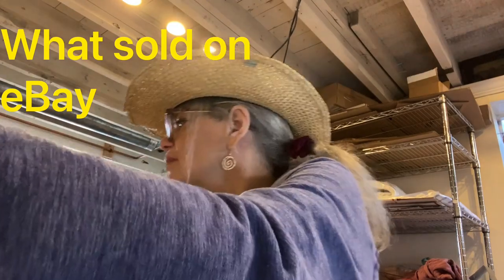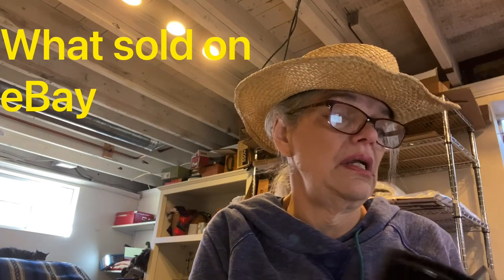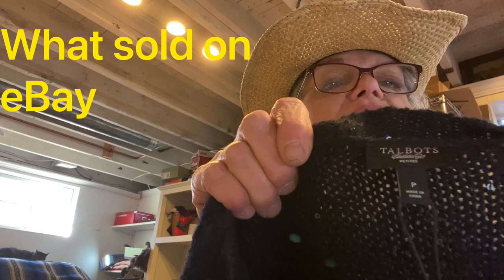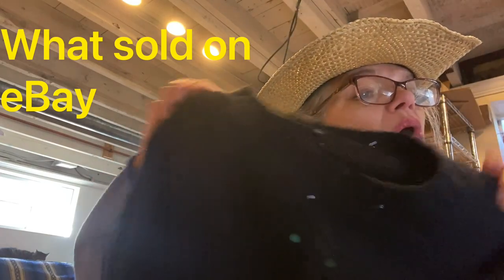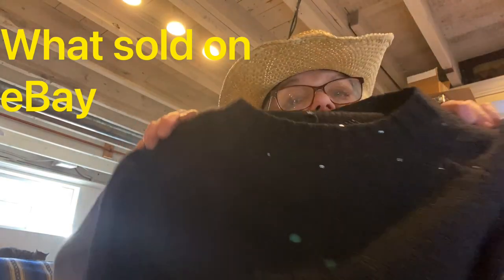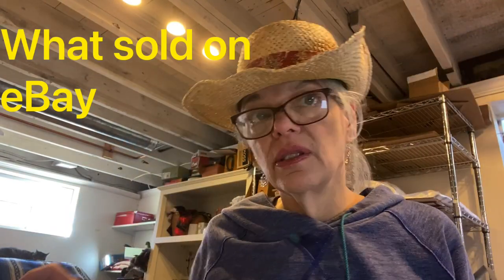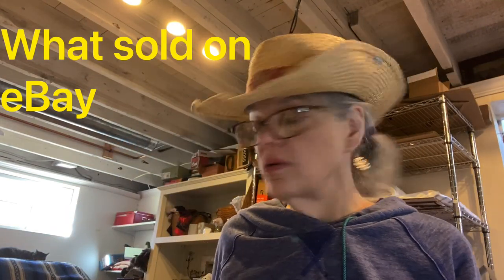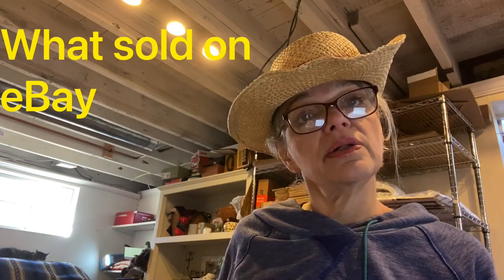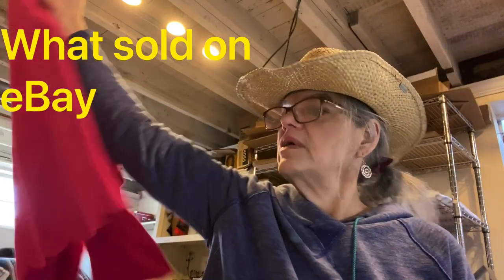Here it is — this is a Talbots Petite women's small petite black sequin sweater, a wool blend. It's very nice for a Christmas party, New Year's party, or family photos — anything like that. That sold for $16 and I made $7 off of that.